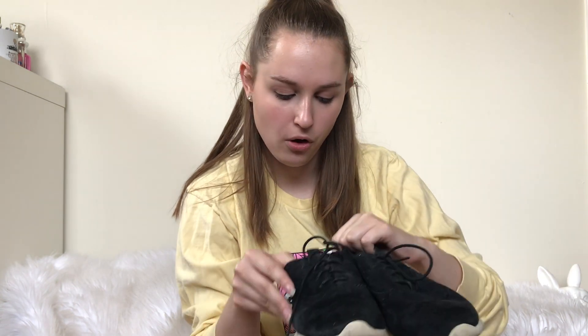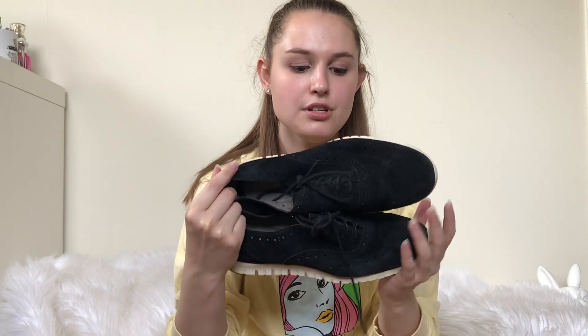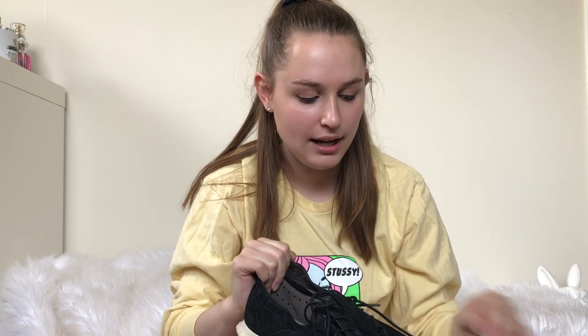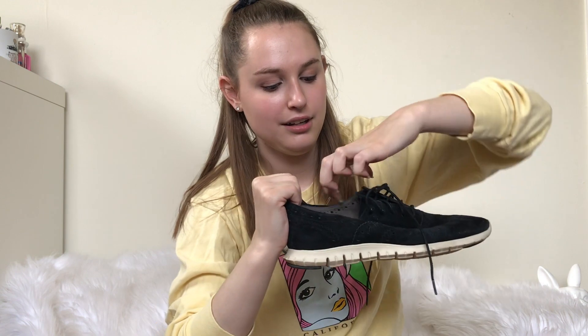Then I have a pair of shoes my mom actually gave me to sell. They're the Cole Haan Zero Grand shoes, which I have come across before in the thrift store, but they always have them priced at like $20, which I just don't think is worth it. But I'll give these ones a try. They're the suede ones.